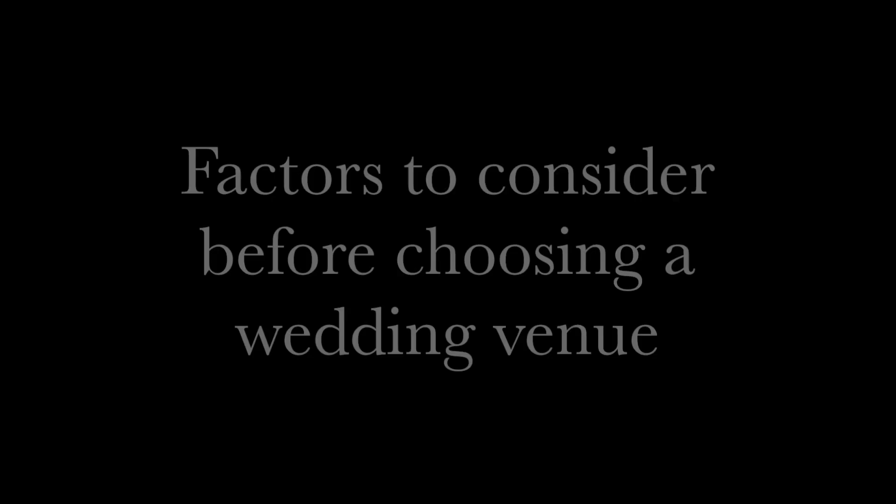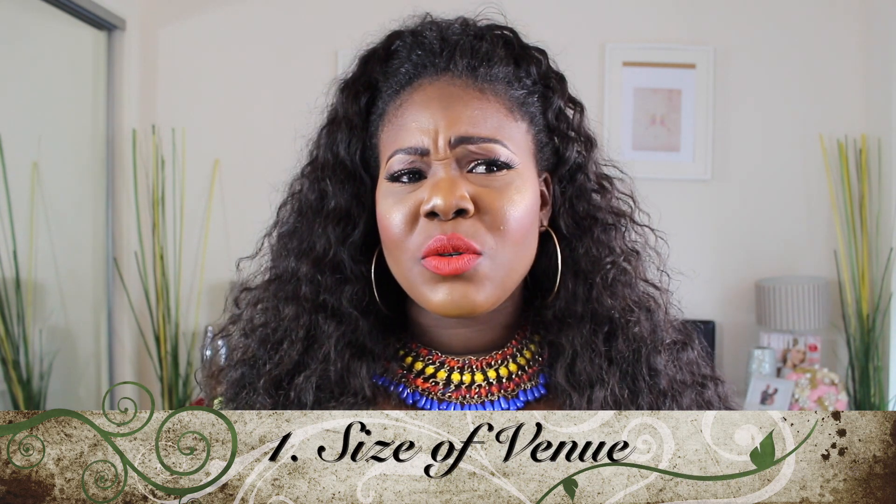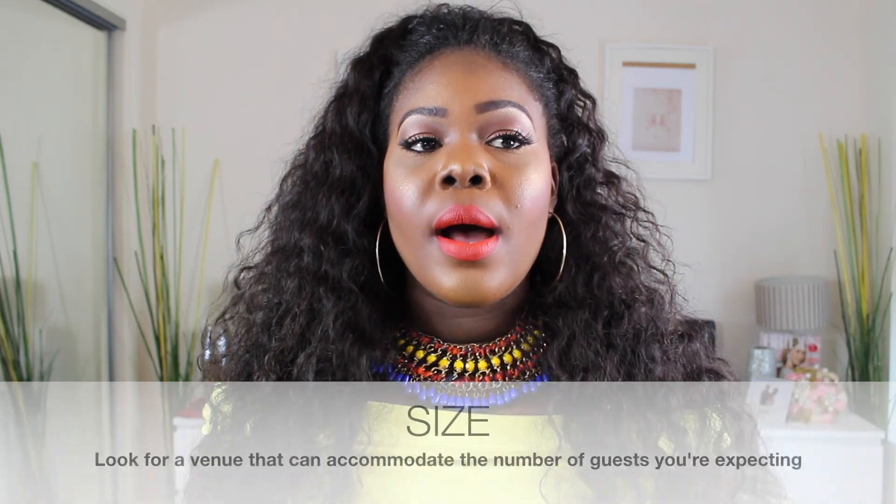Now that you know the types of wedding venues out there, the next thing I'm going to talk about is the questions you have to bear in mind before you choose your wedding venue. The first question is size. Size is so important — it was such a big factor when I was choosing my venue. I wanted somewhere that could accommodate just 150 people, and there weren't many hotels in Newcastle at that point with that capacity, and the ones that had it were not that flexible. So you want somewhere that can accommodate the amount of people you're looking to have at your wedding.